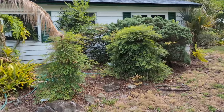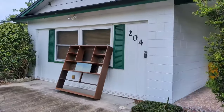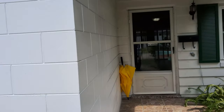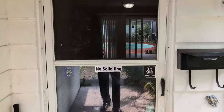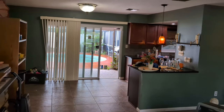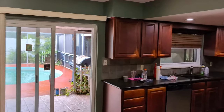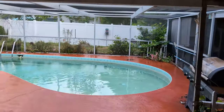Got some nice landscaping that would clean up well. Everybody got the bones here — you've got an enclosed two-car garage at 1,678 square feet, three bedrooms, two baths, and a screened pool. Let's go straight out to the pool and then we'll come back inside.